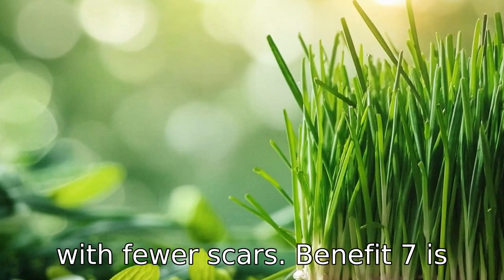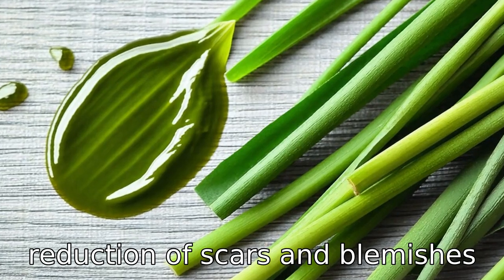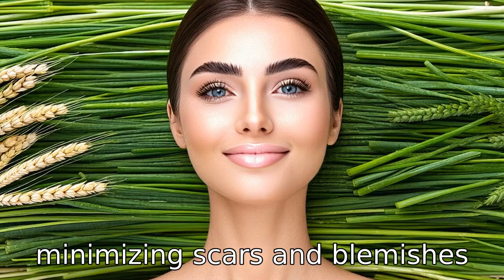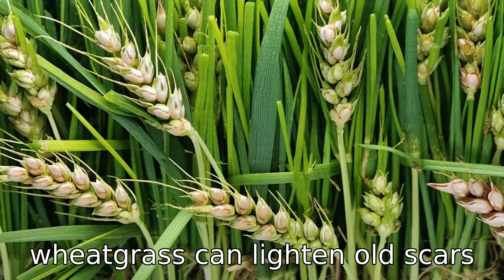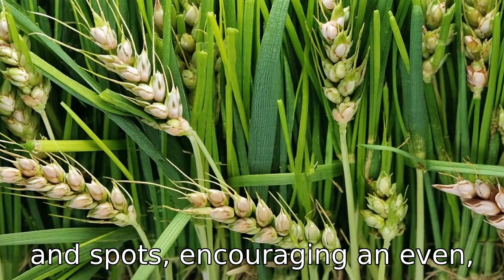Benefit seven is reduction of scars and blemishes. The regenerative properties of wheatgrass contribute to minimizing scars and blemishes. Over time, consistent use of wheatgrass can lighten old scars and spots, encouraging an even-toned and blemish-free complexion.